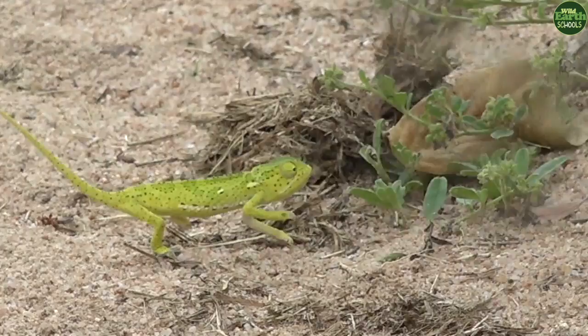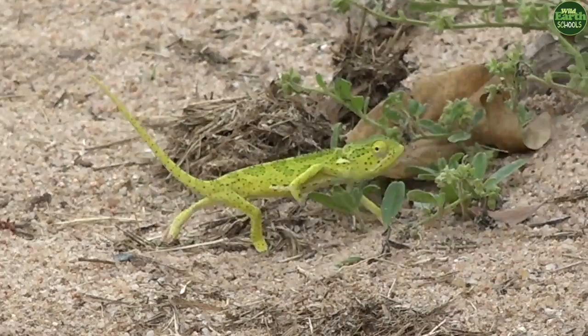Look at that. Now it's got the black dots. You can see now that it's getting camouflaged with the surrounding. This is amazing.